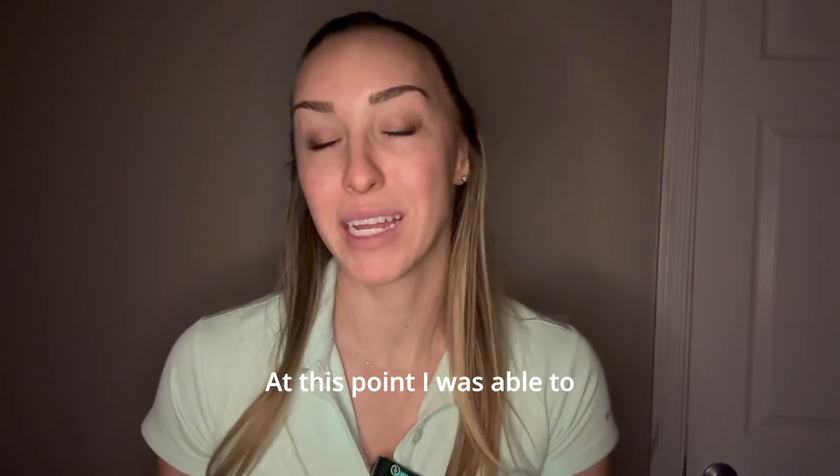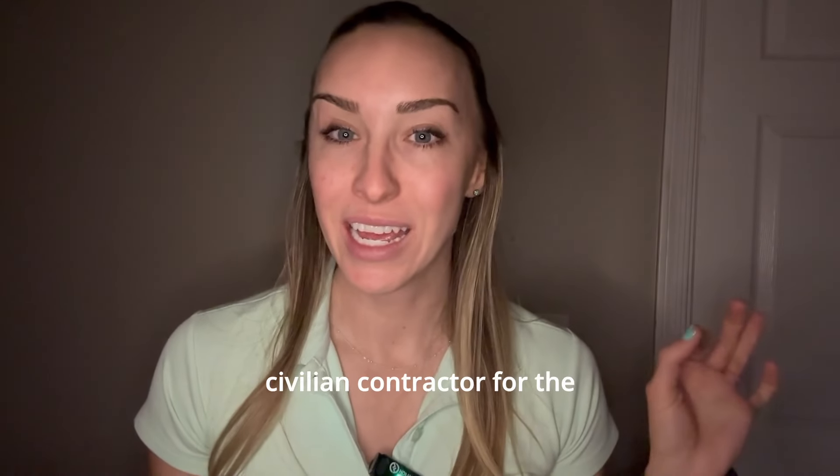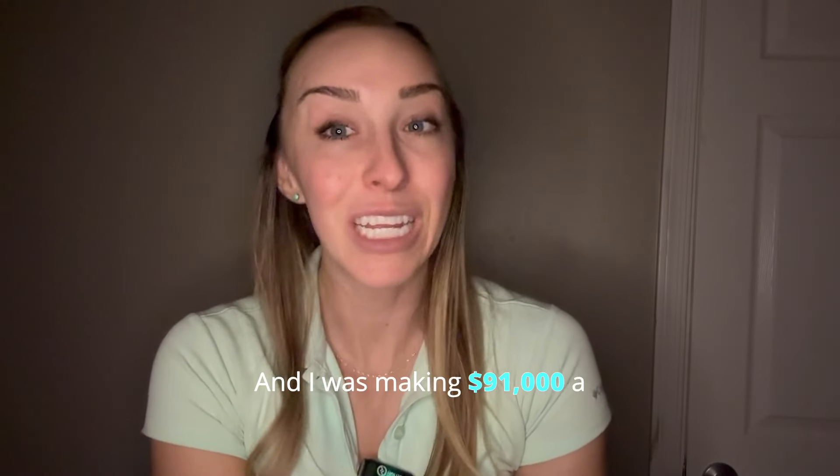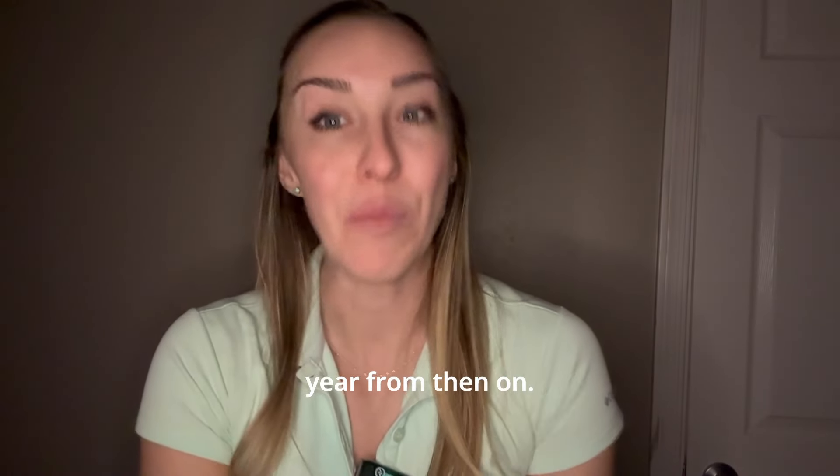At this point I was able to get a job working as a civilian contractor for the Air Force, teaching initial flight training, and I was making $91,000 a year from then on.